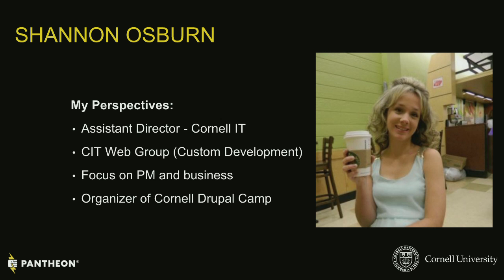I'm Shannon Osborne. I'm the assistant director at Cornell. I work in Central IT and I run the web development group. As Josh mentioned about firing stakeholders — I don't get to do that. We're a cost recovery group within Central IT and I'm one of the organizers of our Drupal camp.